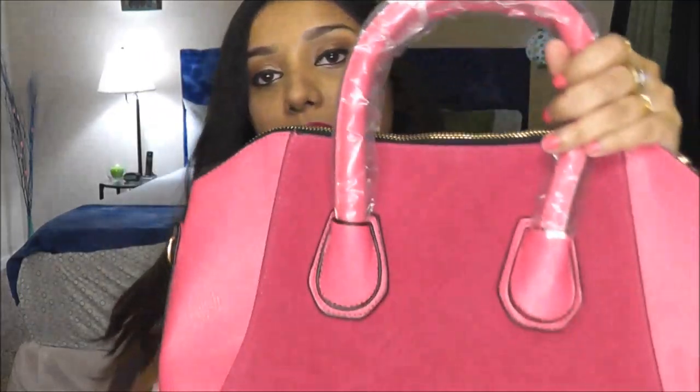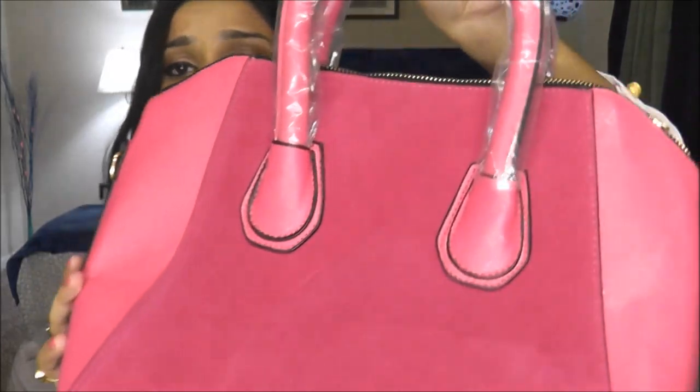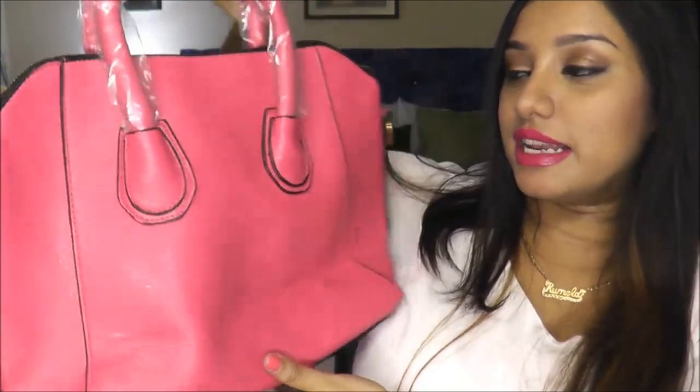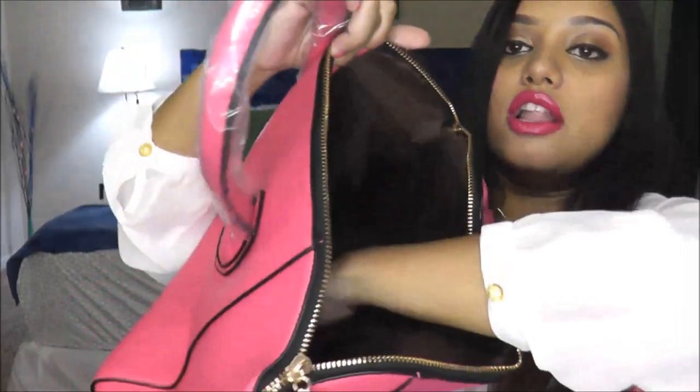The last bag I'm going to show you is also the one I'm giving away. It's the exact same bag as the blue one but in pink. I'm not going to go into all the details since it's the same, but one of you can win this beautiful pink bag. The interior is black and it also comes with the long handle.